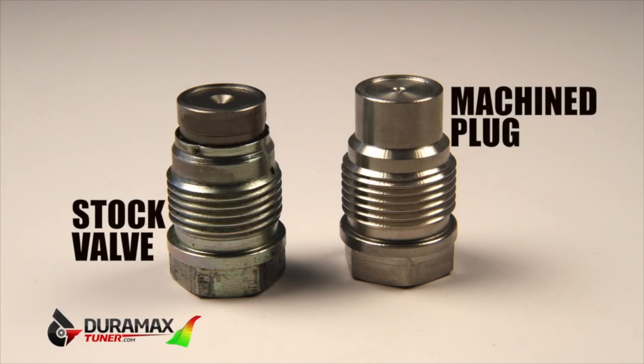What we do is replace this system with a machined plug. It takes that pop-off circuit out and makes it a fail safe. The system can still bleed fuel pressure off from the fuel injector returns and from the CP3, and we don't have any fuel system issues.